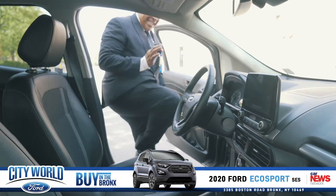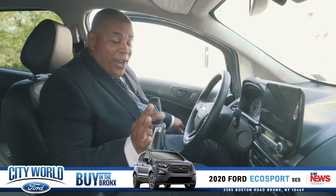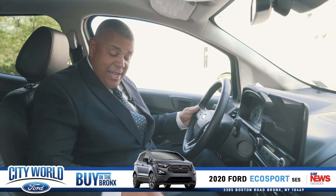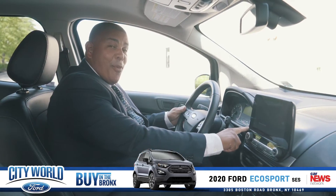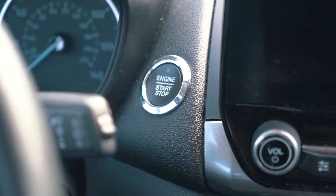Guys, this is so important and so nice for comfort. You don't have to touch the keys. You don't have to bring it outside. Keep it in your pocket, keep it in your purse. Put your foot on the brake, push the start button.